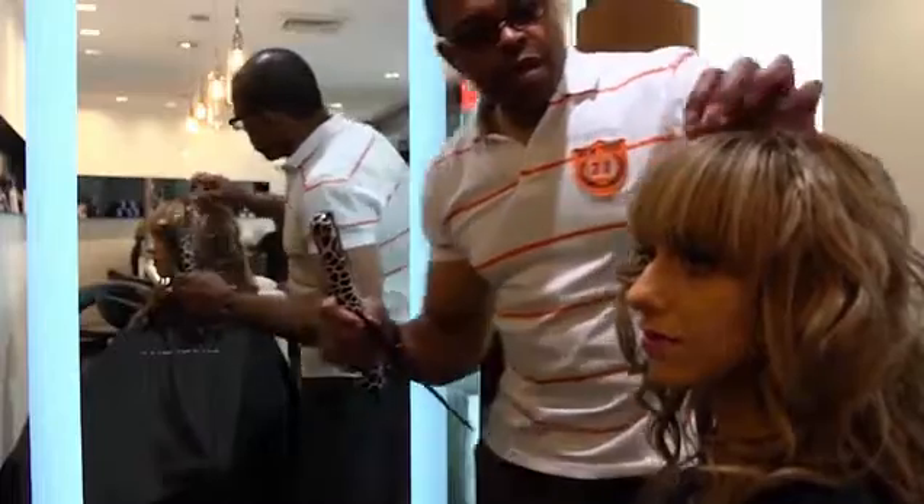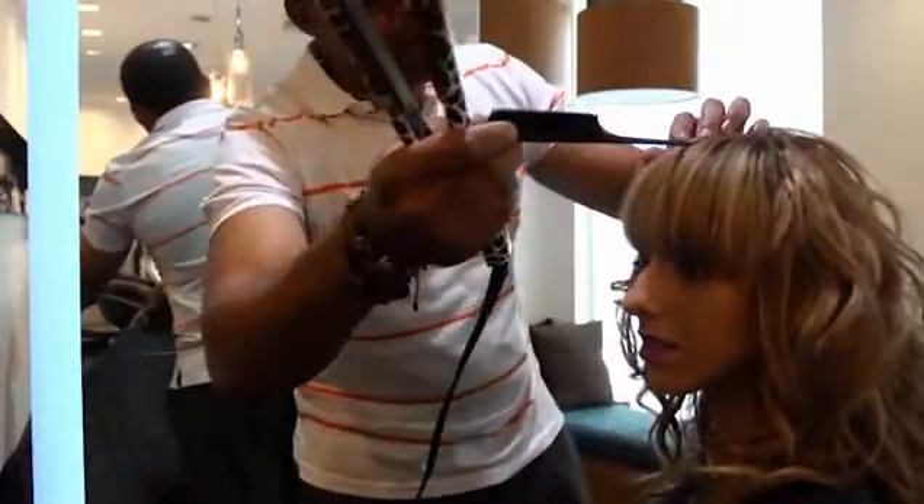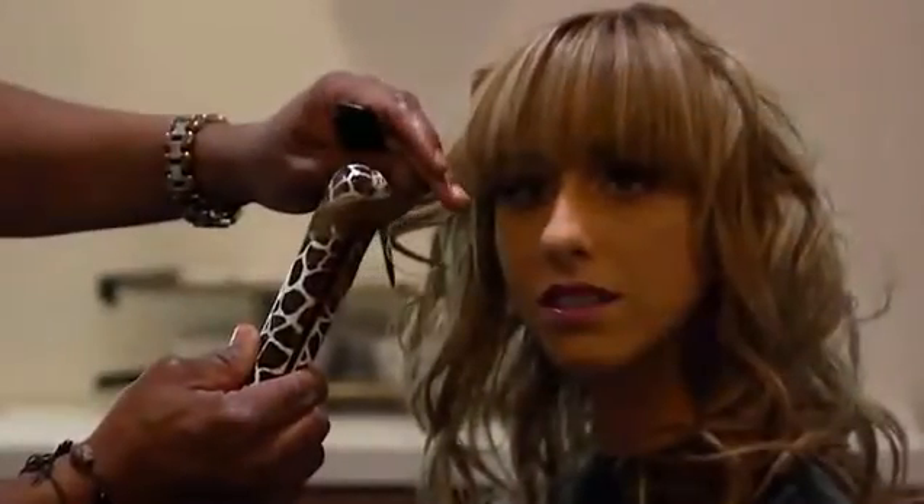In our full-service salon, we offer the latest styles by our experienced, talented stylists, colorists, and makeup artists. Complete your service with an N4 manicure and pedicure. We hope to see you soon!